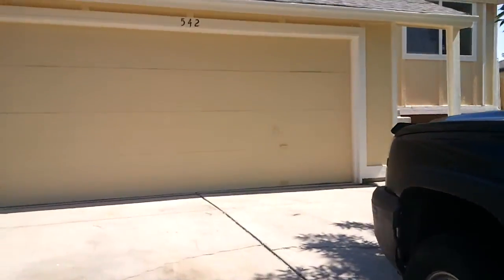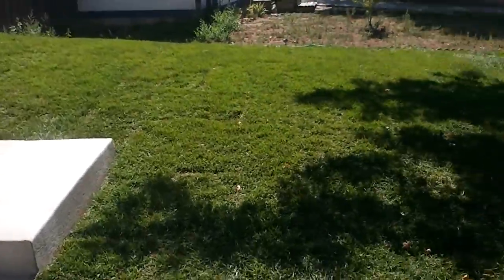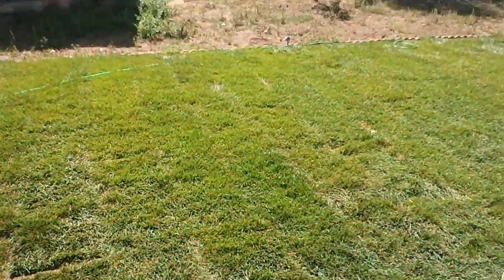This house has been remodeled. The doors have been replaced. Here's some yard. They also have sprinklers over here and there in the corner.